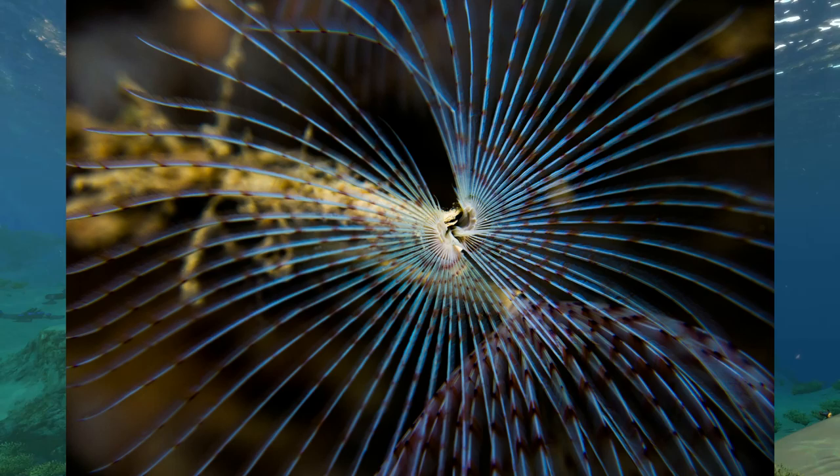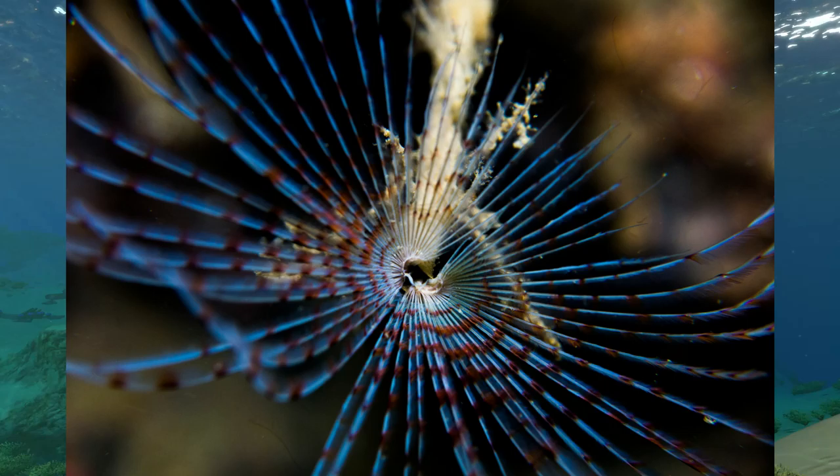These tentacles are not just for show, however. They are used to catch whatever passes through the water by guiding it towards the mouth at the center — so again, ignore it. This makes them filter feeders, essentially the garbage collectors of the ocean. Maybe hitchhikers, or a mixture of both.